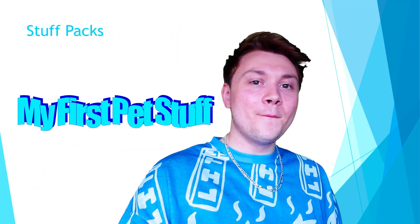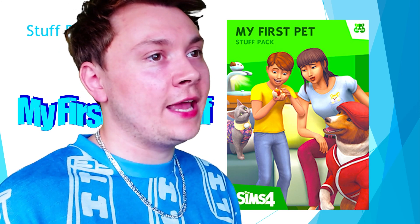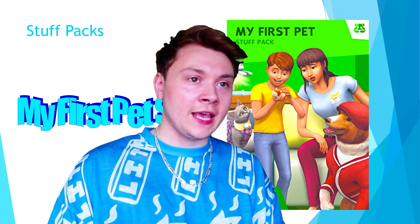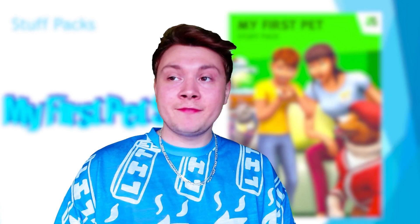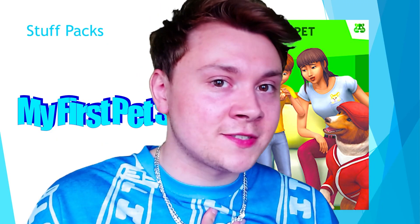First up, we have got My First Pet Stuff. This is the worst stuff pack we have for the game — and if you don't know why, you've been living under a rock. My First Pet Stuff is DLC for DLC, because the Sims 4 Cats and Dogs expansion pack is DLC. But in order for My First Pet Stuff to work, you first need to have installed the Cats and Dogs pack. Allegedly, My First Pet Stuff contains content that should have been included in Cats and Dogs, but wasn't for whatever reason. The Pets pack for every single Sims game has always categorically been the number one most popular pack, and EA have found a way to capitalise on that by giving us two packs instead of one.